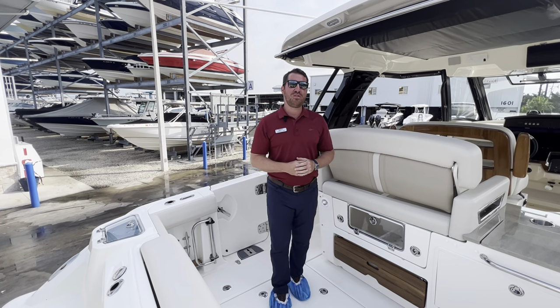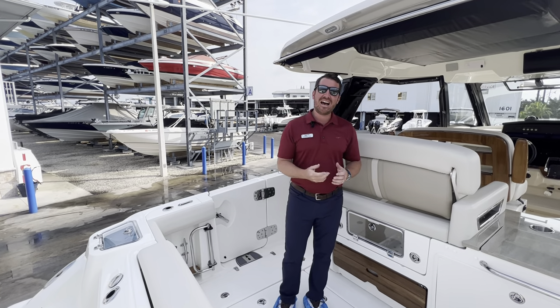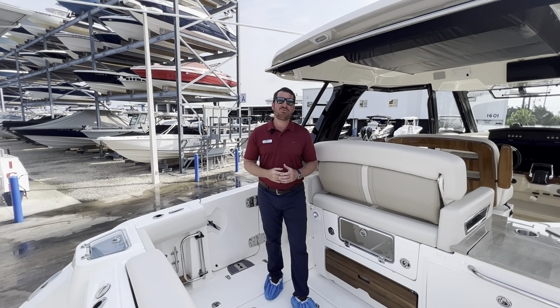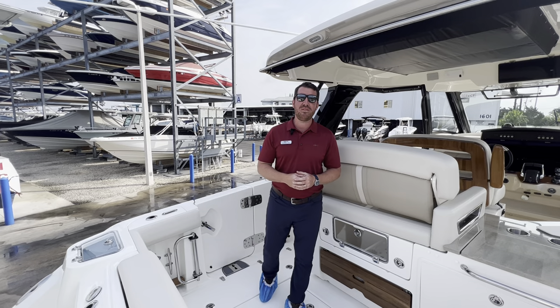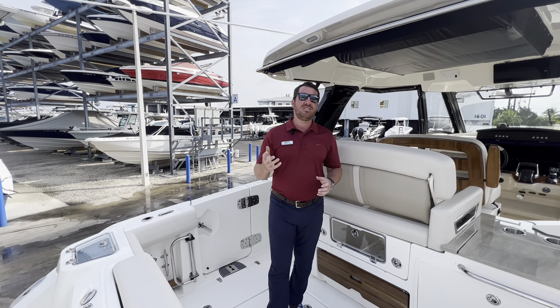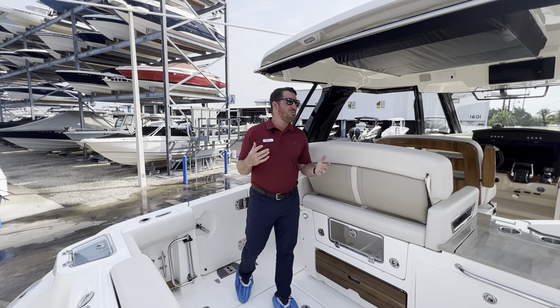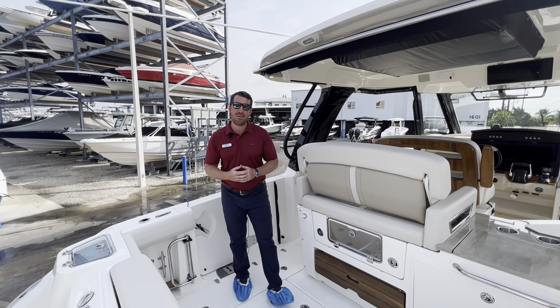Hey y'all, I'm Jeremiah with MarineMax in Sarasota, Florida, and guys, today we're standing on something that's just a little bit special. This is a 2024 Boston Whaler 350 Realm, done in jade stone green. Before we get to the back, I want to point out a couple of things about the color combination.